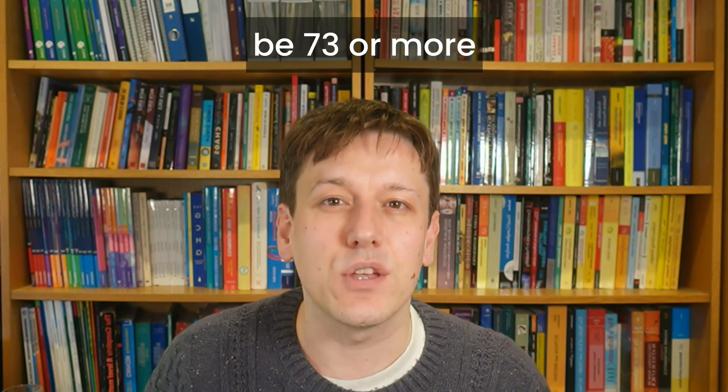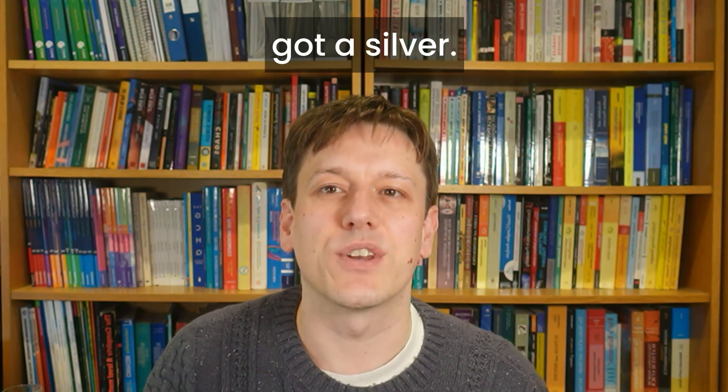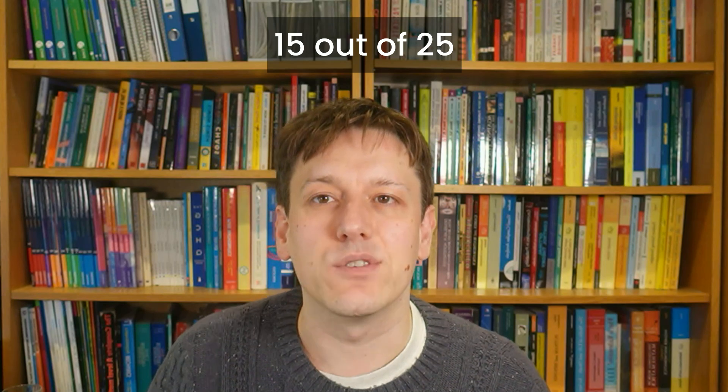A silver would be 73 or more this year. The boundaries — when I say 73, if you've got 73 that means you have got a silver — is that or more, and that's about 15 out of 25 correct.